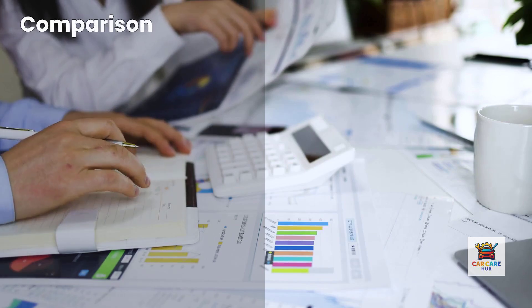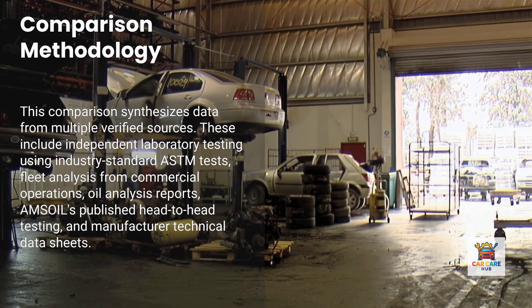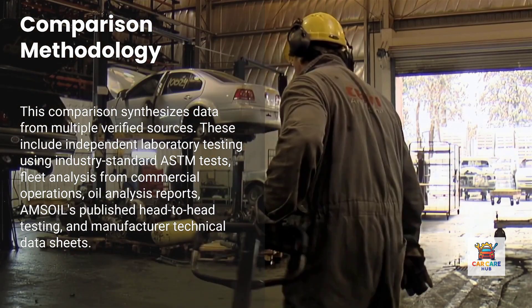Before we get into the rankings, let me explain how this comparison works. I didn't personally run 200,000 miles of testing in my driveway — that would take years and hundreds of thousands of dollars in controlled testing. Instead, I'm synthesizing data from multiple verified sources.